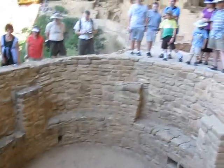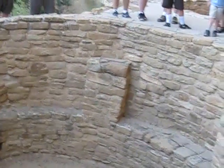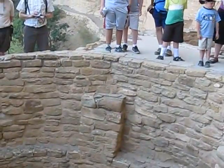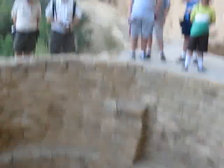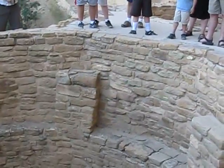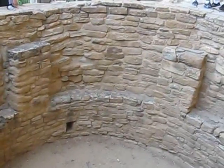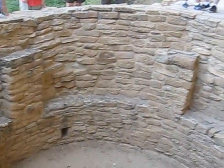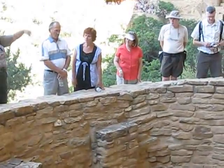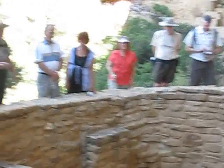On those pilasters they had long logs, usually pinyon pine or Rocky Mountain juniper, Utah juniper, or occasionally a Douglas fir. They would lay a pole from pilaster to pilaster, working around and then up at the same time using a technique called cribbing. If you go to Spruce Tree House and climb down into the reconstructed Kiva, you can see how that roof would have been constructed.